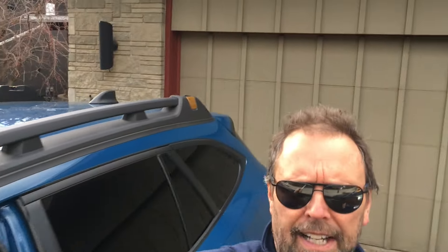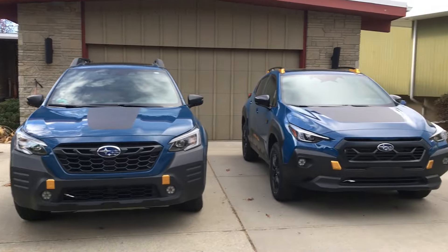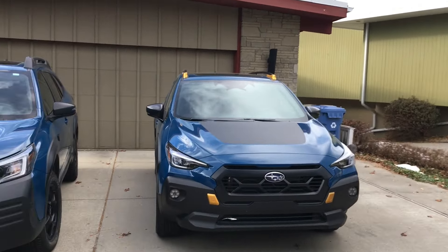Hey guys, how are you doing? I asked you to guess what I bought, and some of you saw the writing on the seat back behind my head — 'Wilderness' — and you guessed. But let me show you now because it's not as simple as you thought. Some of you guessed Outback Wilderness, some guessed Crosstrek Wilderness, some guessed Forester. Well, I got two — the Outback Wilderness and the Crosstrek Wilderness.